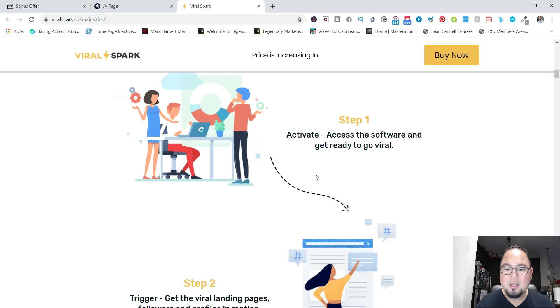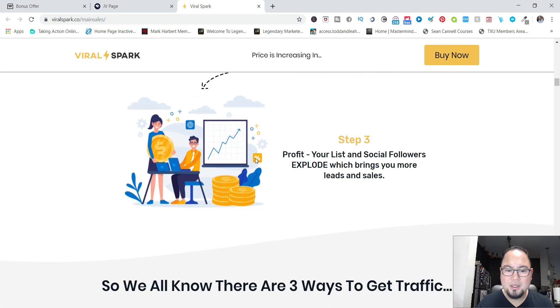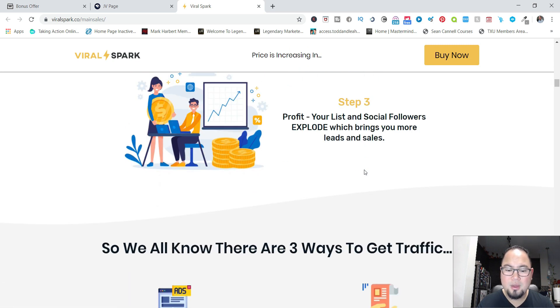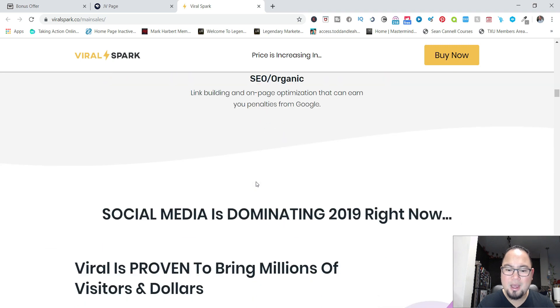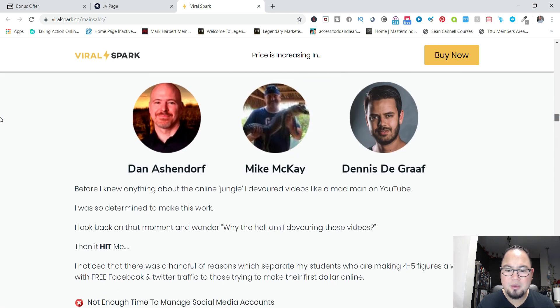Step one is to activate the software, step two is to trigger the viral landing pages, and step three is to profit. It's really simple. That's why I've shown you traffic sources and ways you can get started right off the bat — this will definitely help you, and it's all about viral posting.